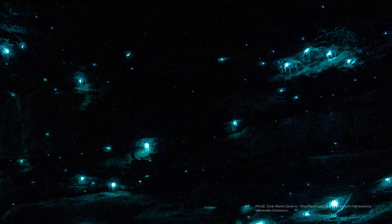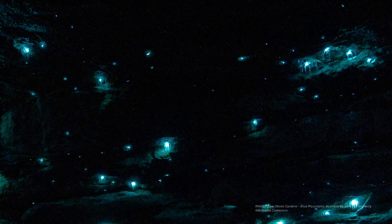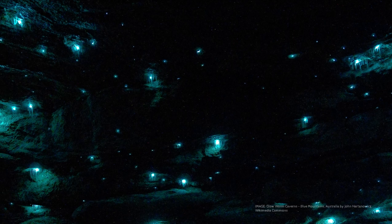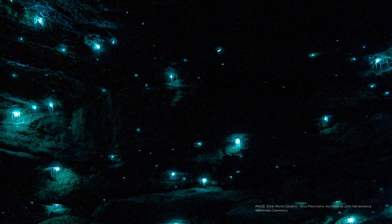It's very, very beautiful. It's like a starry sky — you walk into a totally dark cave and it's like stars above your head, but they are not, and they are slightly, slightly moving. It's pretty surreal and very beautiful.